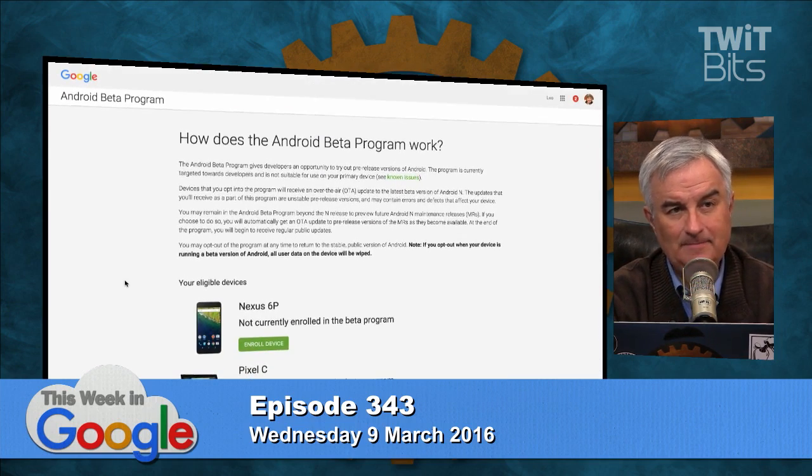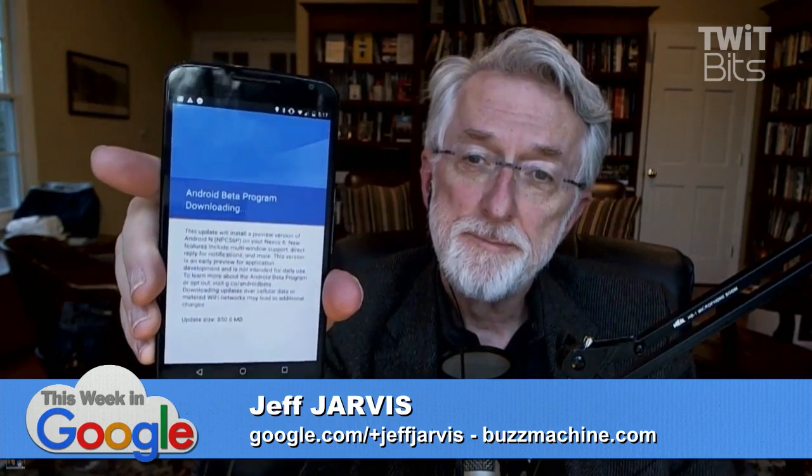Is N Nutella? What did Hiroshi say? He said we're not saying. I thought Nougat would be a good one.